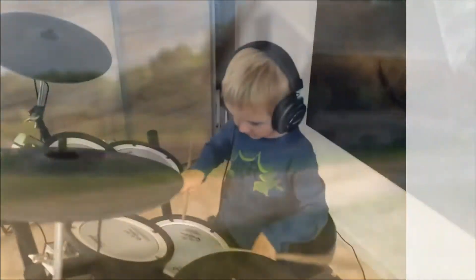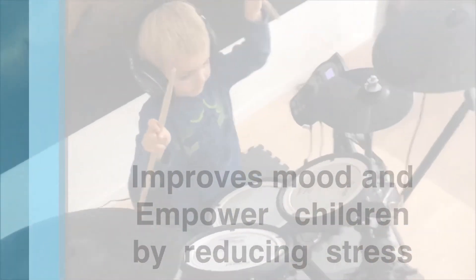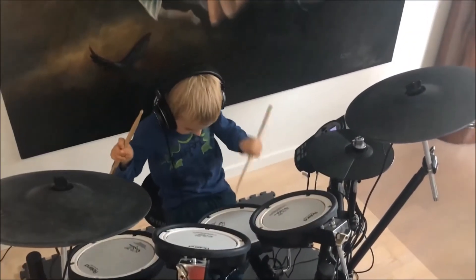Number four: enjoy the sound of music. The sound of music isn't just a movie — a musical homeschool is music to your children's brains.